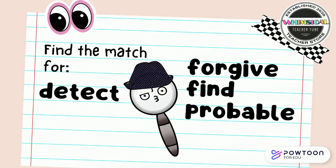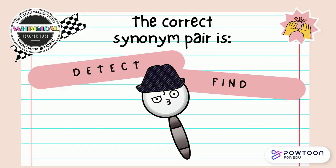Find the match for detect. Is it forgive, fine, or find? Point to the correct answer. The correct synonym pair is detect and find.